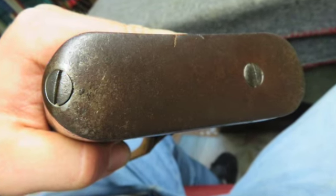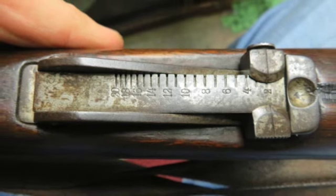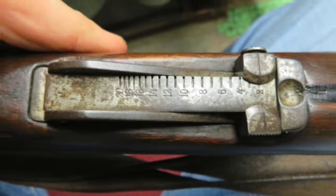Complete with original muzzle cover and a period leather sling, this is an interesting Mannlicher Schönauer rifle that will make a fine addition to your collection.